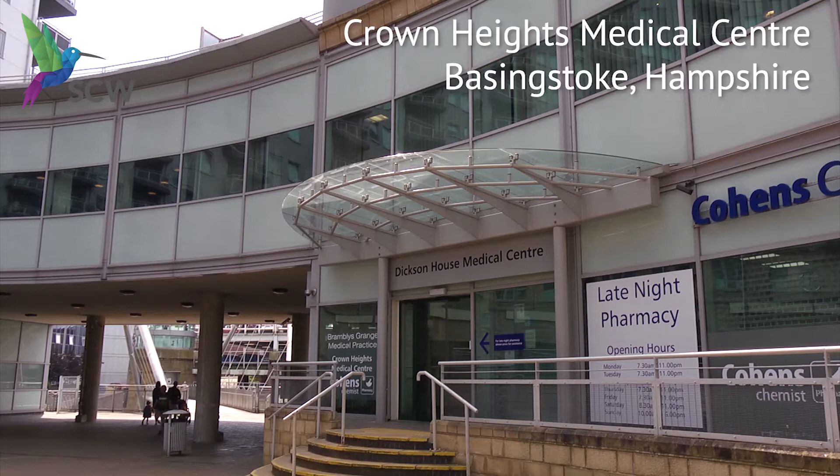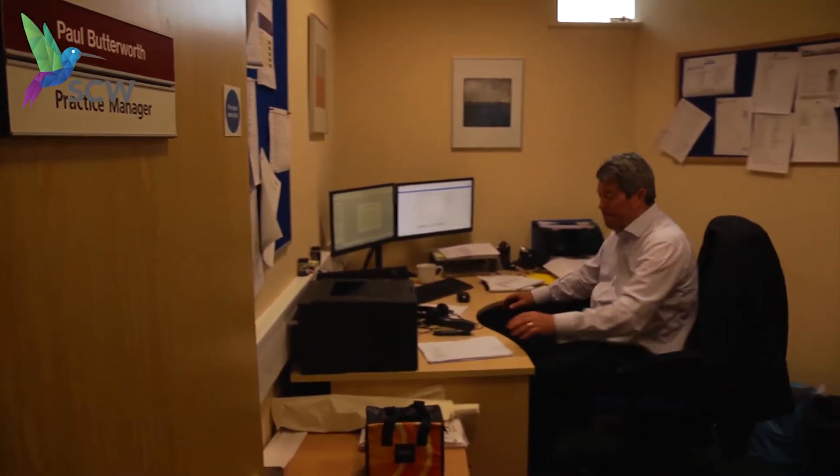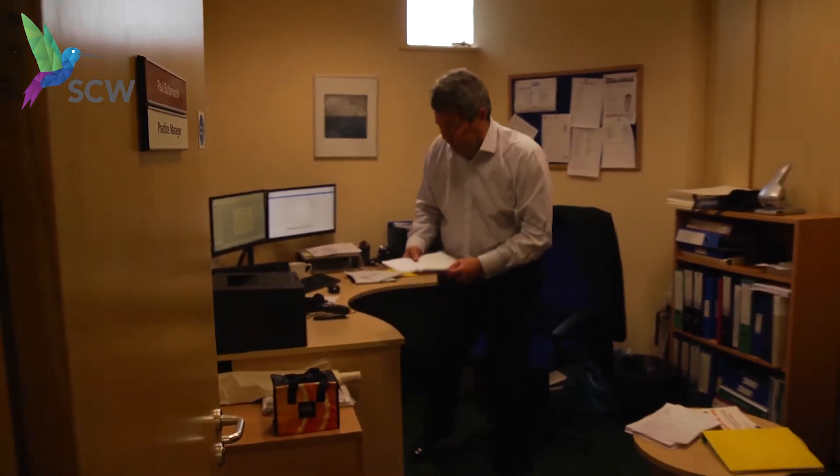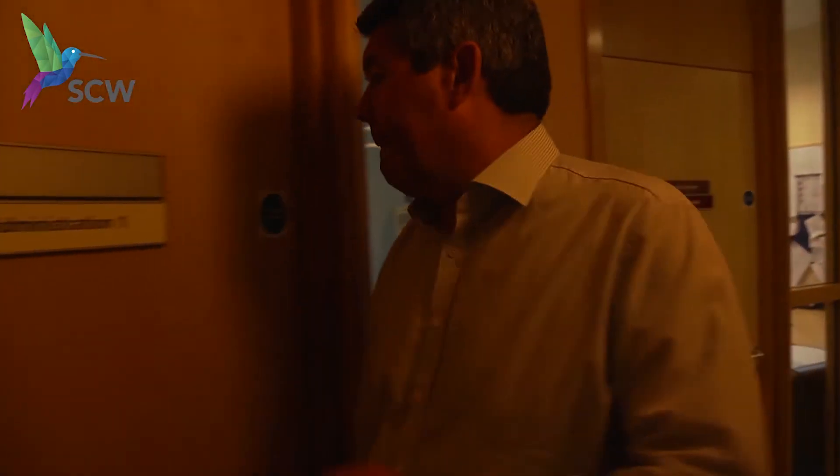A couple of years ago we got put into special measures following a CQC inspection, and in discussion with NHS England and our CCG one of the offers was to put us through the NHS resilience programme. We recognised that using the CSU to provide us with levels of information comparing our performance with other surgeries was really helpful in terms of driving your focus.